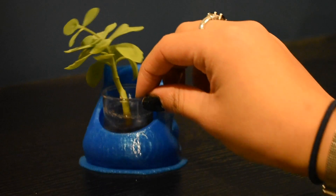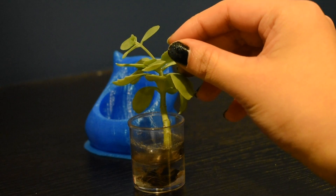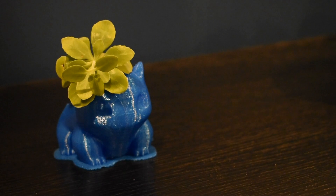I designed these planters for some succulent cuttings that I made to grow in just water, or hydrocultured. They're modeled after the Pokemon Bulbasaur because it has a plant on its back and it's really cute.